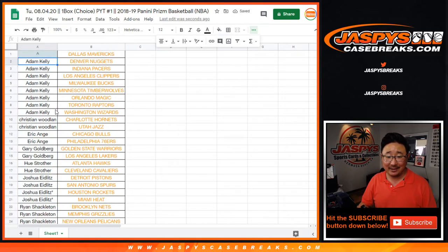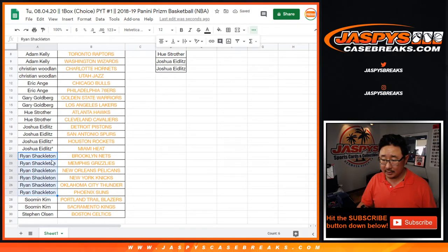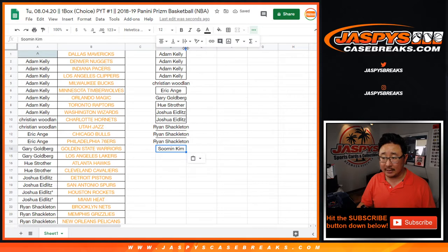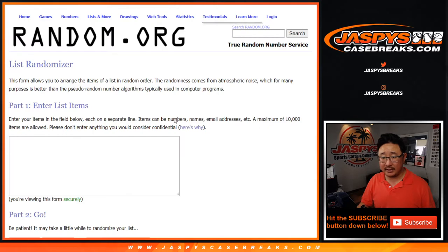Let's sort by column A and see what we got here. Adam Kelly's got eight teams, so that's four entries. Christian's got two — that's an entry. EA's got two, that's an entry. Gary's got two, that's an entry. Hugh's got two, that's an entry. Josh has four, that's two entries. Ryan got six, that's three entries. Sumin has two, and that's an entry. So that means there are 14 spots on this list.